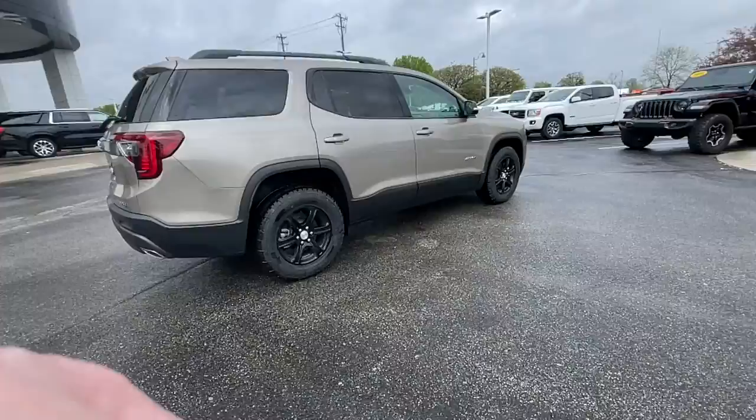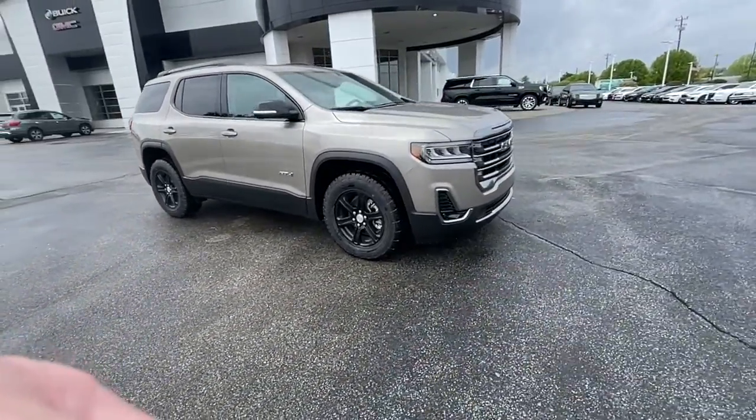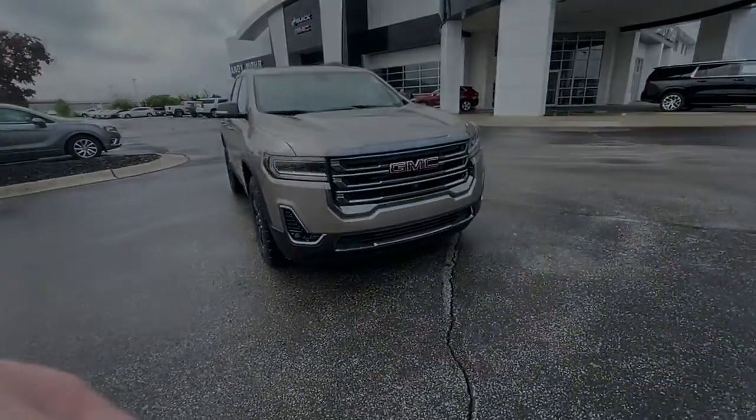The following are some of this vehicle's highlighted options: navigation system, keyless entry, heated driver's seat, power liftgate, and fog lights.